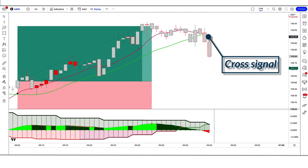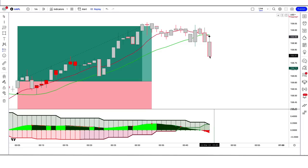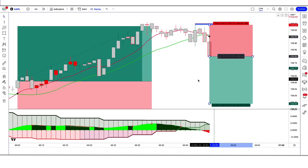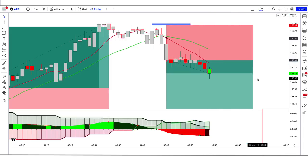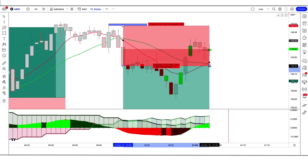In the third trade example, the Jupiter indicator gives a cross signal, the Squeeze Momentum indicator momentum length is red below the zero line, and the market makes a bearish candle for confirmation. All conditions are fulfilled, so we place a sell order. Stop loss is at the high of the previous candle, risk-to-reward 1:1.5. The trade runs in profit, and when the next signal appears, we close the trade.